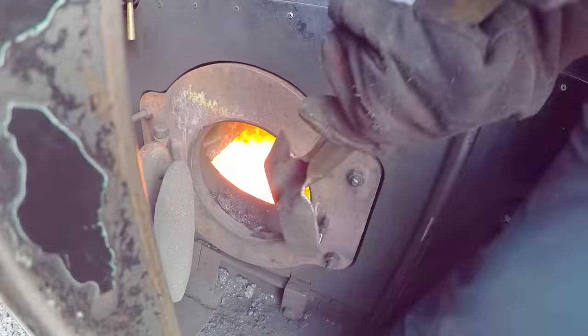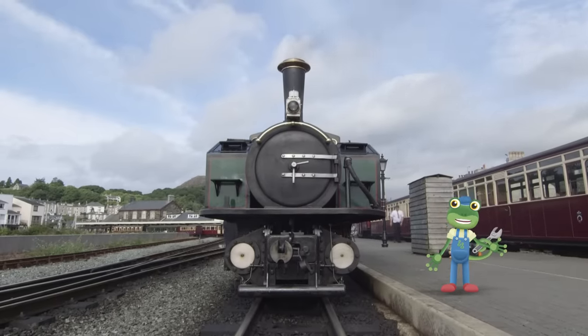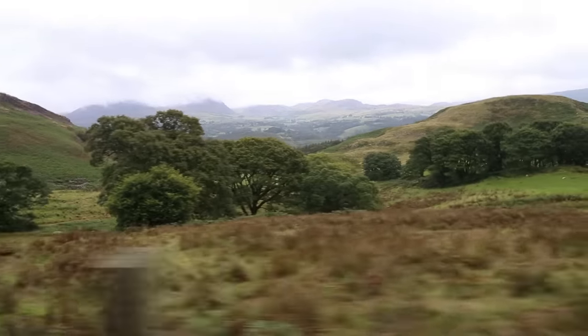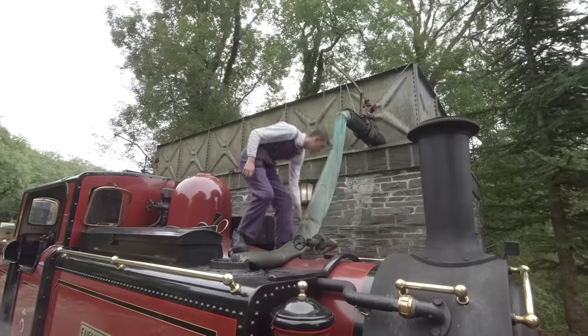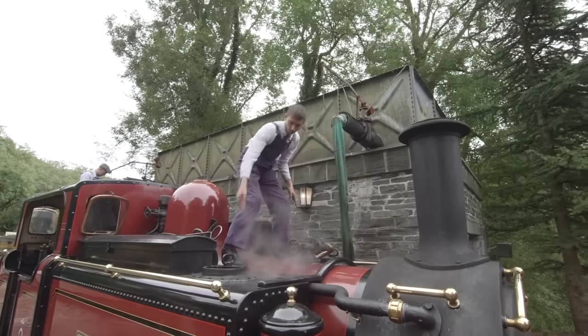I love steam trains because I just find them magical. As well as loading the coal into the train, it's just as important to make sure the train has plenty of water in the tank, because this is what gets turned into steam, which pushes the train forwards. The crew are topping up this train's tank with water now — wow, this one's thirsty!